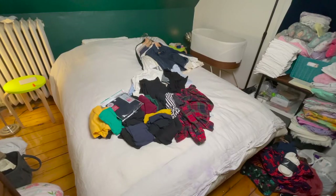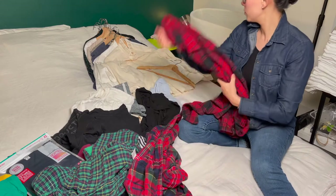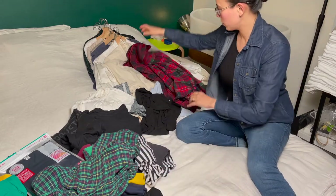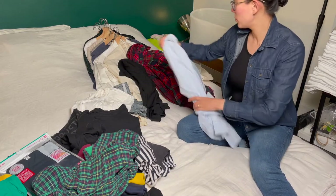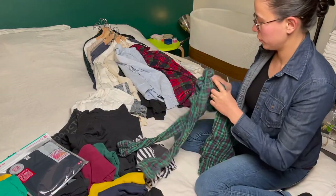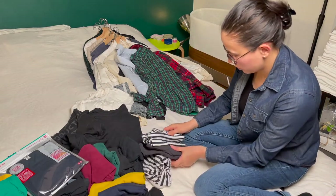Now that I've got all of the shirts onto the bed, it is time to do the sorting. Marie Kondo says that you're supposed to hold an item, pick it up, and decide if it sparks joy or not. This is kind of ethereal, and for some people they may feel no emotion at all when they grab a piece of clothing.